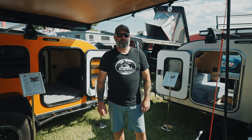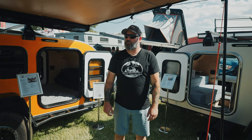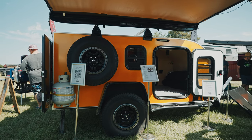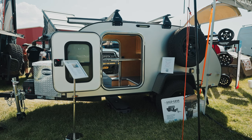I'm Brian with Aero Teardrops. We're based in Wilsonville, Oregon, and we're here at the 2023 Overland Expo Pacific Northwest. We have with us two of our popular teardrops. We're going to do a walk around of our most popular — it's the Steel HC.